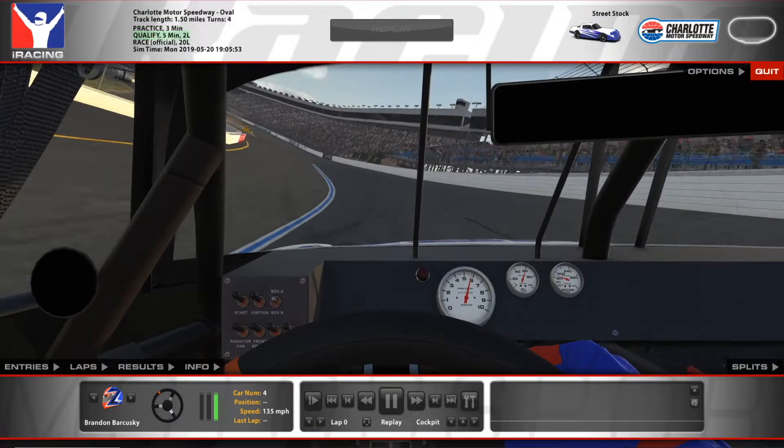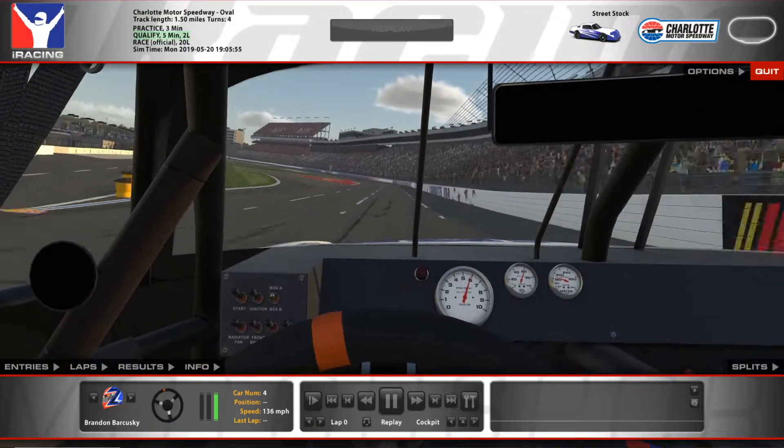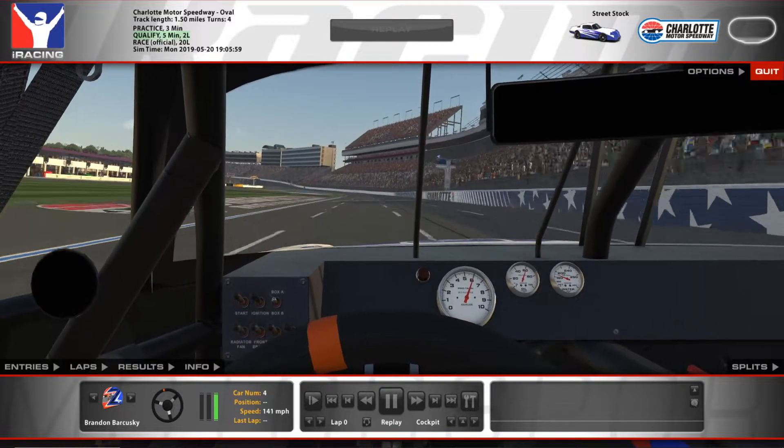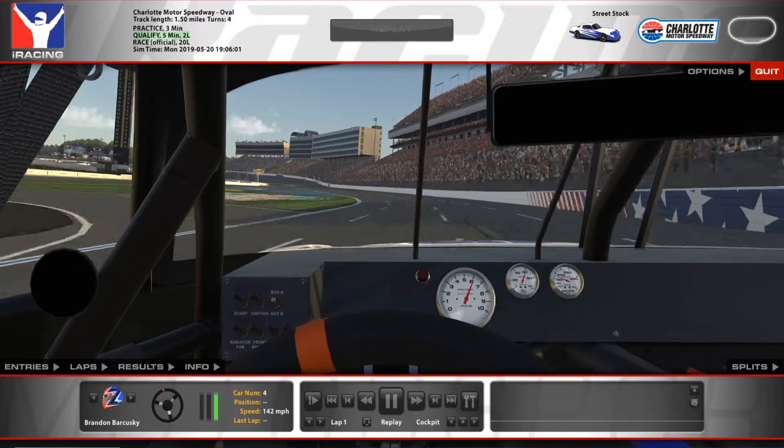Not as much speed as I wanted honestly, down to like 134, 135 — that's really not that good. Didn't really do myself a lot of help here. We're setting up lap one here for the pole.